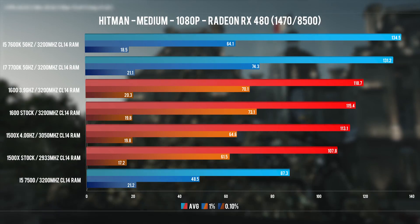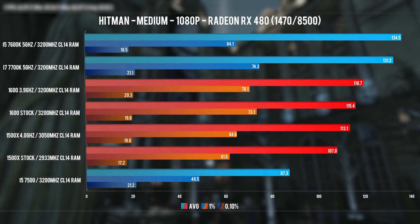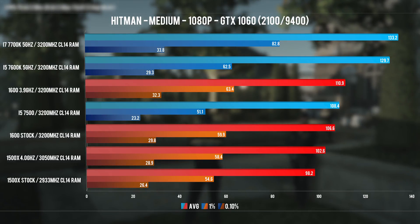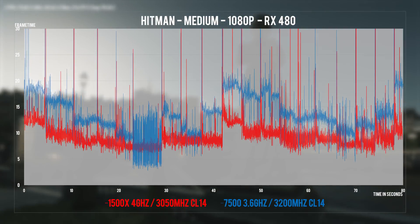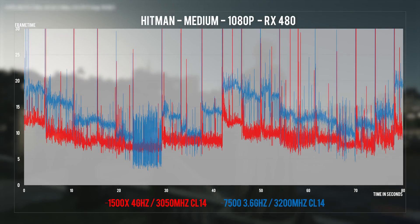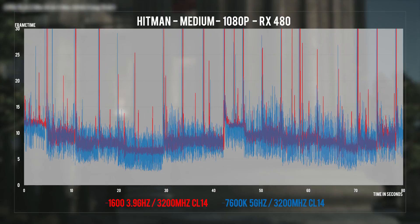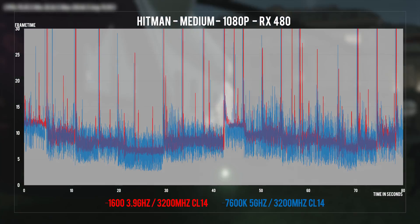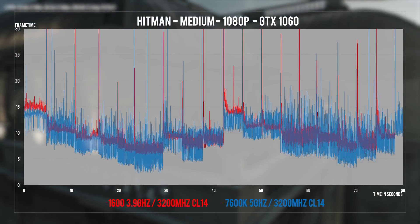Hitman in DirectX 12 loves high core clocks so Intel is on top. The i5-7500 offered a choppy experience with the RX 480 but managed higher frames with the GTX 1060. Ryzen loses performance here — I'd refer you to my video about Ryzen, Nvidia cards, and DirectX 12 for more info; I'd only take the RX 480 results as reliable in Hitman. Regardless of GPU, the Intel 4-core i5s show huge frame time variance. Note: spikes on all systems when switching scenes in the benchmark don't represent true 0.1% lows.